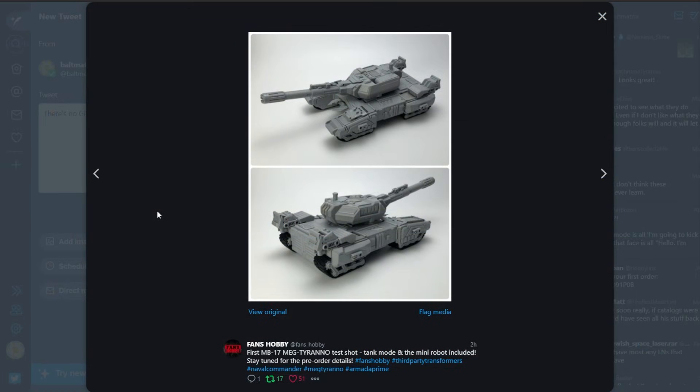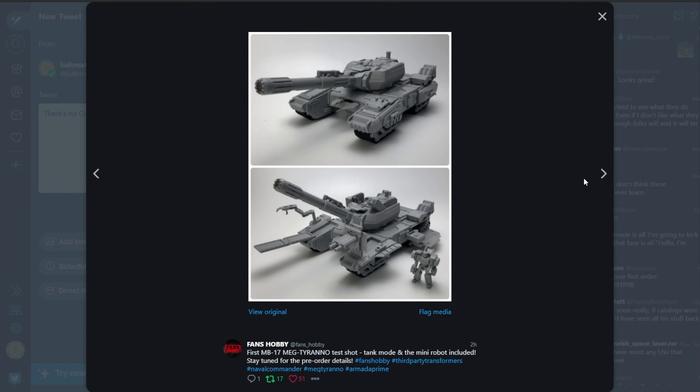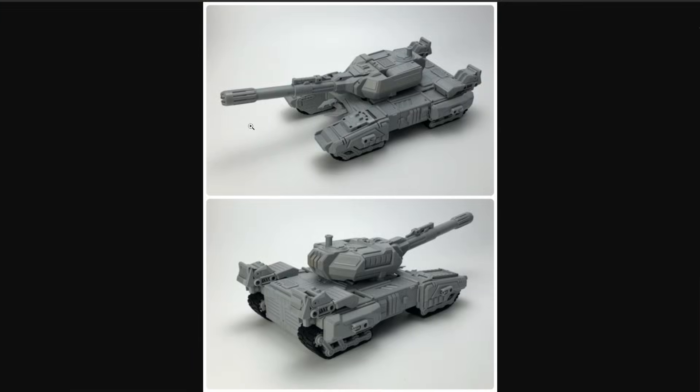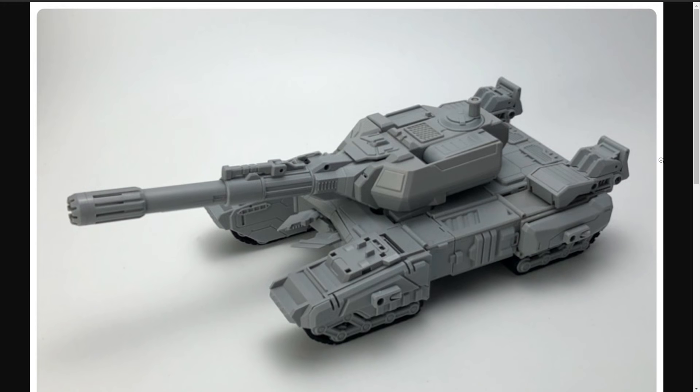I know where that is! Next up, Fans Hobby has some more pictures of Meg Tyrano. This thing looks crazy good — or just, you know, crazy. I mean, look at that! Look at this stupid thing! Tank! Clear tank pictures.